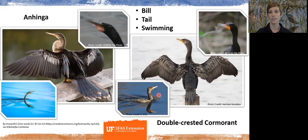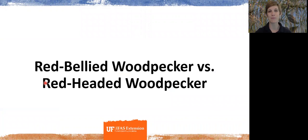I hope if nothing else you remember that one from the presentation. Now on to woodpeckers — my colleague James Stevenson will be doing a webinar on Woodpeckers 101 covering all species in Florida, and I'll include that link in the follow-up email. Two species that are often misnamed are the red-bellied woodpecker and the red-headed woodpecker.